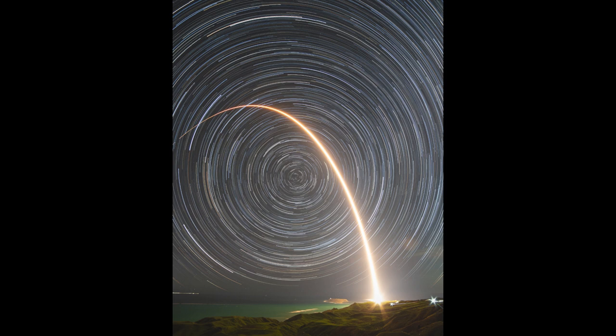Each star makes a circle around the celestial pole. The closer a star is to the pole, the smaller its circle; the farther away, the larger the circle. Each of those circles would take 24 hours. If you had a completely dark site with no daytime, you could leave a camera open for 24 hours and get complete circles around the sky as you look towards the pole.